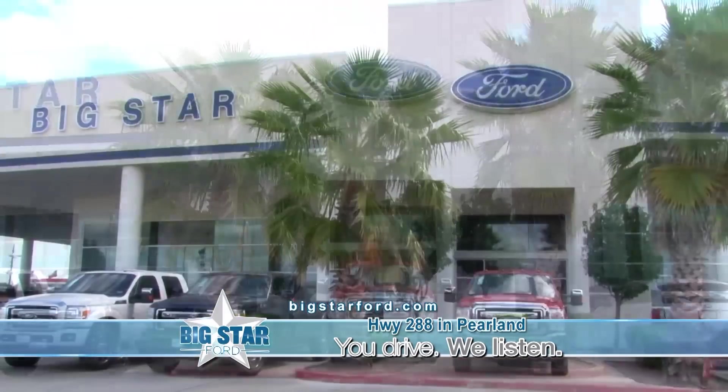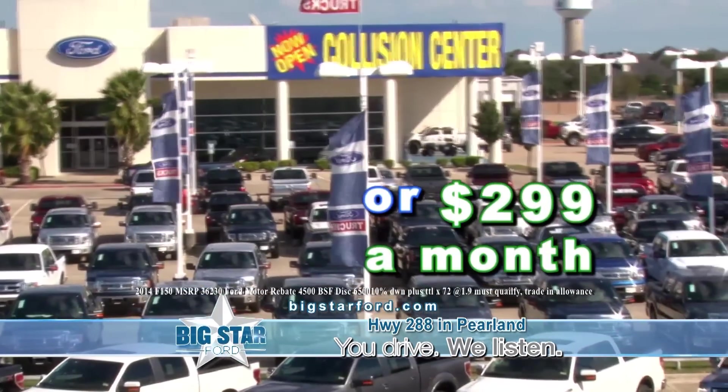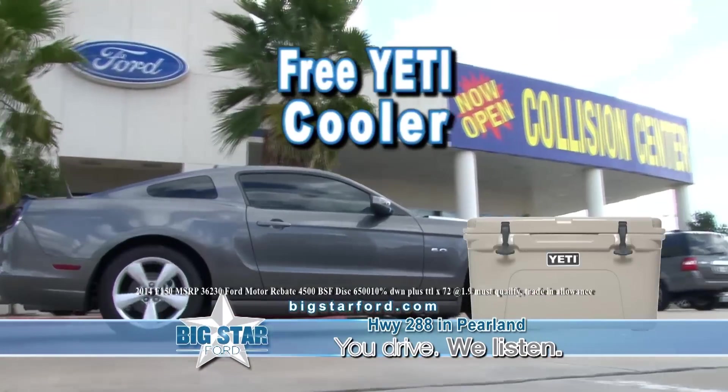Buy a new Ford truck today at Big Star Ford and get a free Yeti Cooler. How about an F-150, $11,000 off or $299 a month and a free Yeti Cooler. Huge discounts, most of your trade, 0% financing and a free Yeti Cooler.